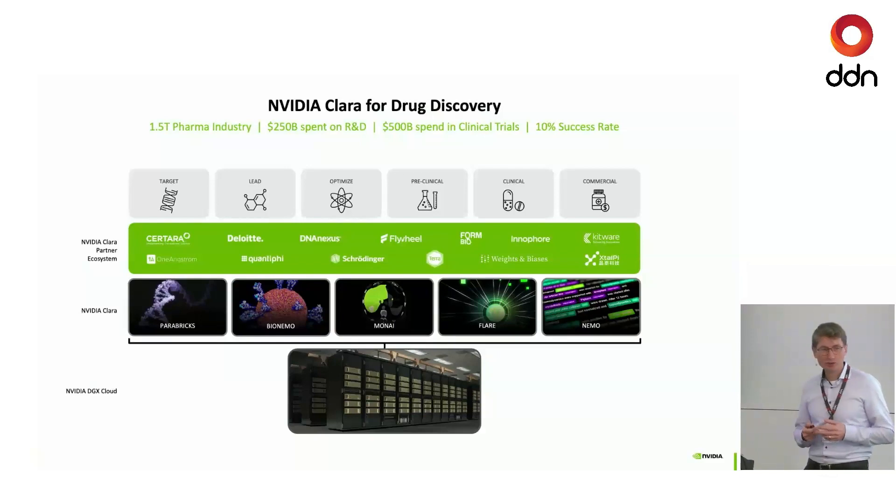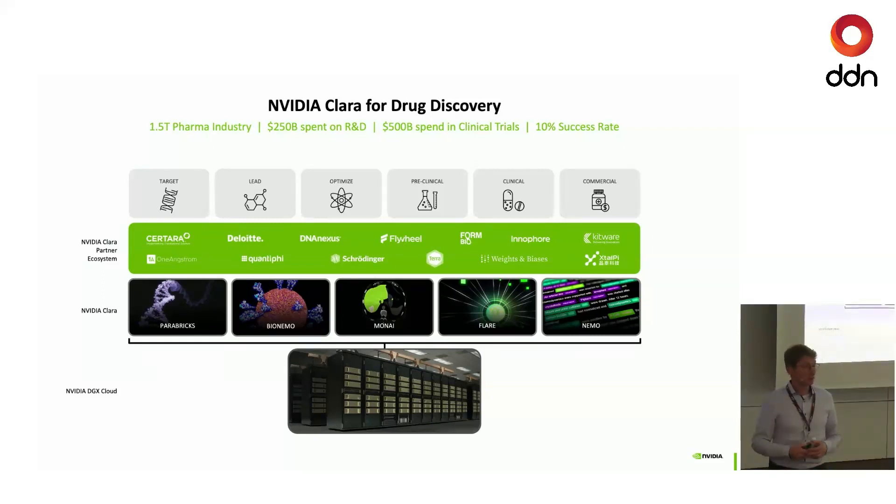In the drug discovery space, we cover the entire pipeline — though it's much more of a web of failure and trial and error than a real linear process. We cover everything from target discovery to lead compound development, to optimization of whether a compound binds to your target of interest, to pre-clinical settings where you simulate models across humans or mice, and all the way to clinical where you monitor, analyze, and sequence patients at great speed, and the commercial side.